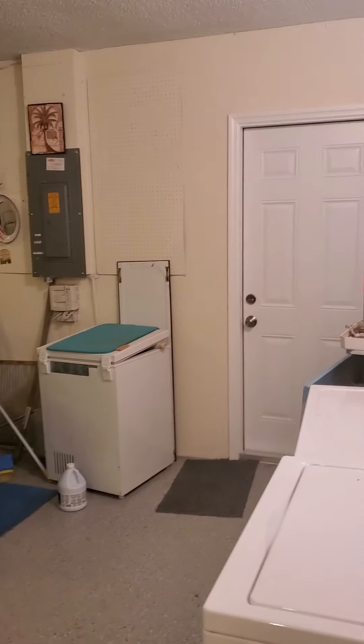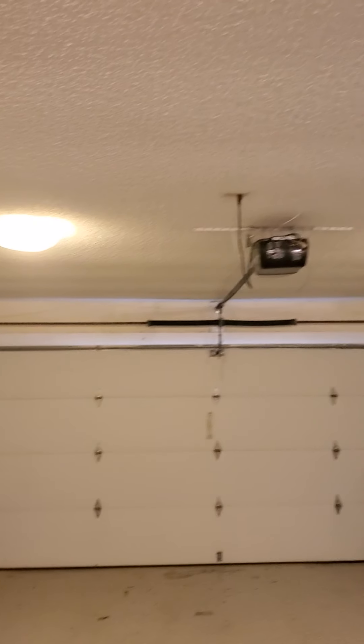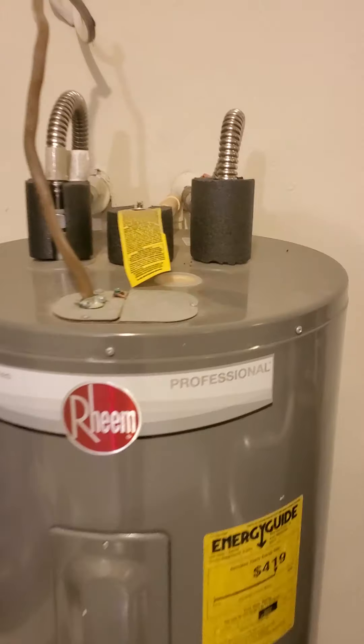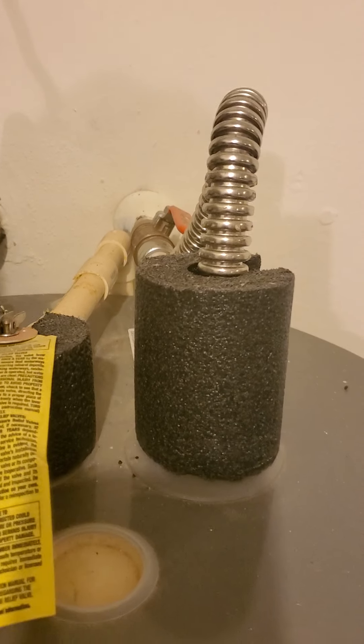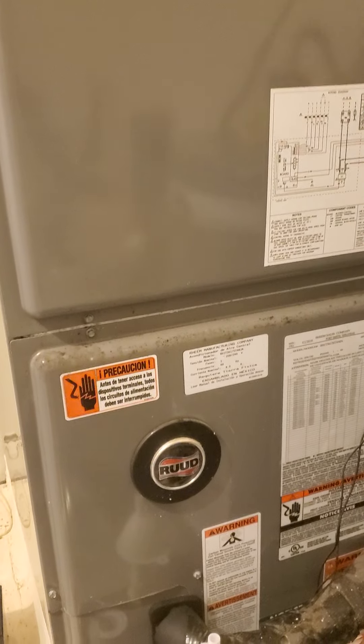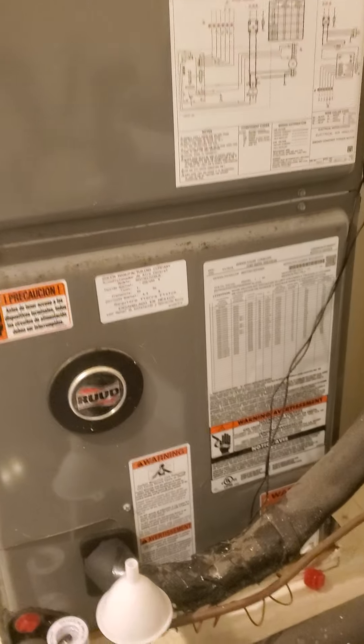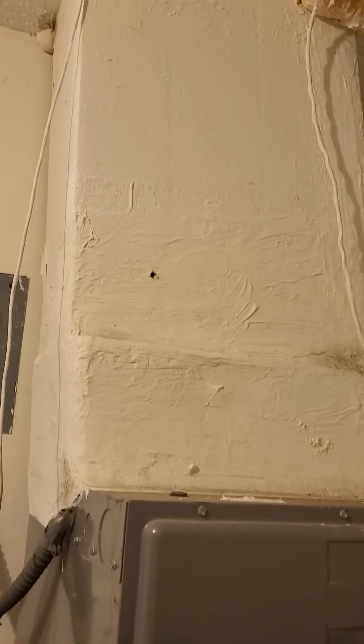Here's the garage — epoxy floor, door to outside, your breaker box. Two car with a door opener. Here's your water heater — looks to be in good condition, almost new, no rust or anything on the top. Your AC does not look new, so we'd have to get the age of it and see what we see.